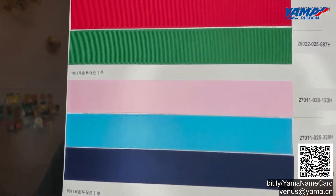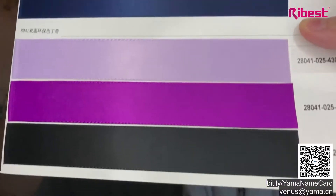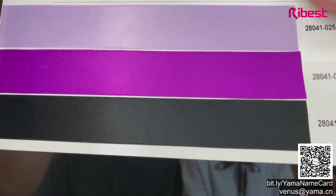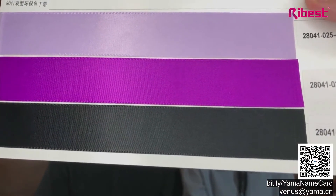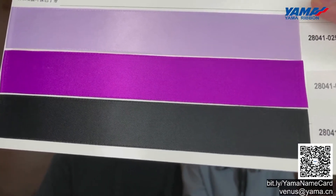You can see the grosgrain RPET ribbon, single-faced RPET ribbons, and double-faced RPET ribbons. RPET ribbons are basically the perfect alternative — an equal alternative — for regular polyester ribbons. Now, coming to our paper ribbons: we have paper rope and paper ribbon, as you can see on the screen. Paper ribbons are quite stiff compared to regular polyester ribbons. Normally they can be used for DIY.